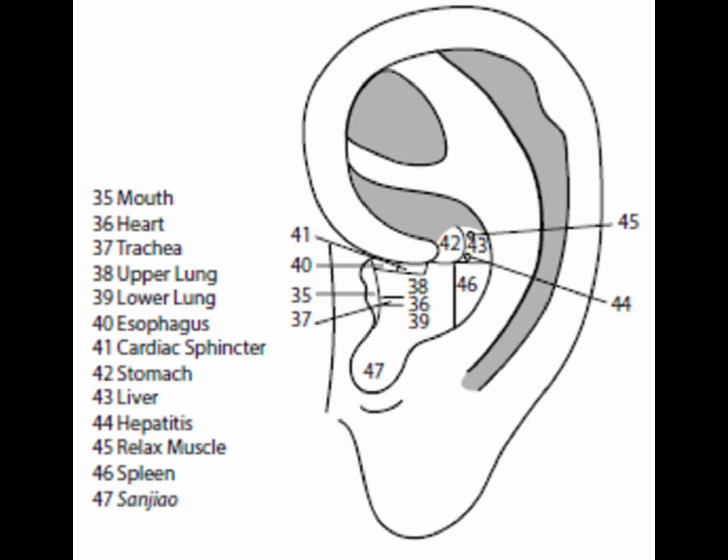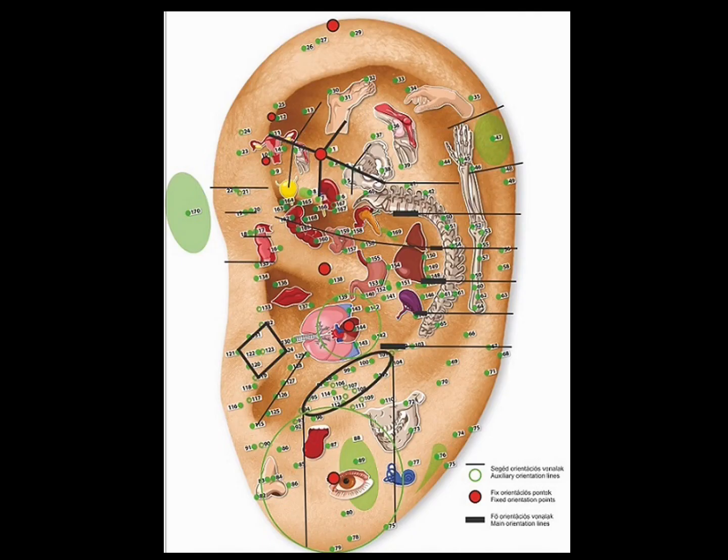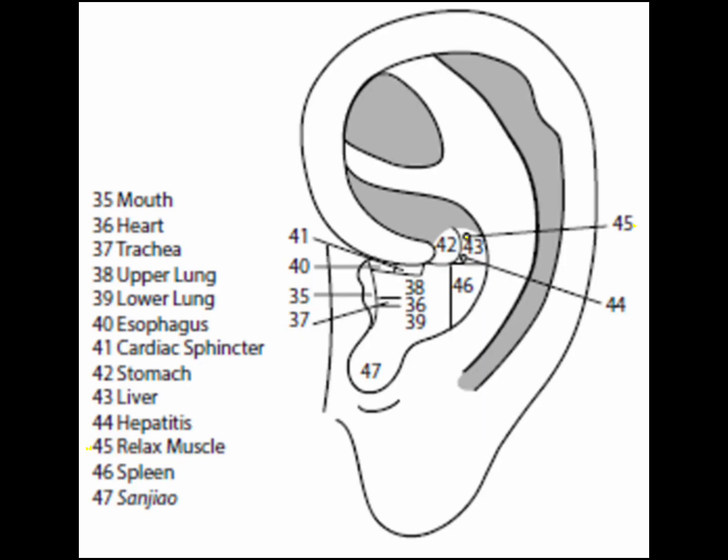Point 44 is the hepatitis point, found within the liver area close to the lateral curvature of the stomach. It is an additional point to treat hepatitis, which is common in China and a rising health problem throughout the world. Point 45 is the relaxed muscle point, also within the liver area, lying in a roughly circular area below the superior border of the liver area. It encourages muscle relaxation; because pain comes from stagnation and stagnation can lead to muscular tension, the relaxed muscle point is important for relieving pain.